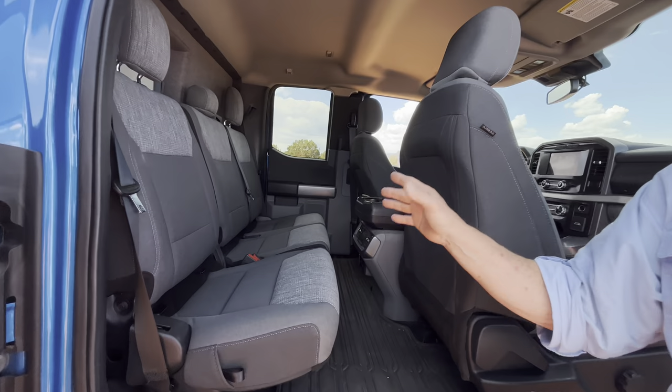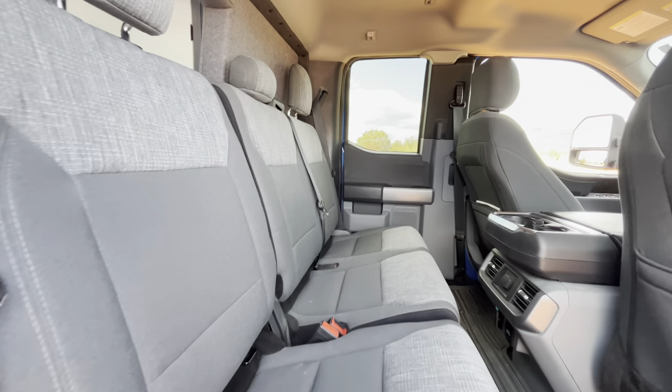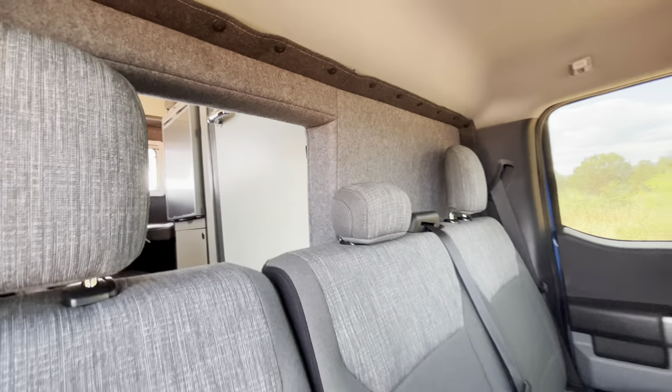We've added three bucket seats so you can access the back through our pass-through. This is our brand new addition, the Rex Rover from 27 North. We'll see you next time.